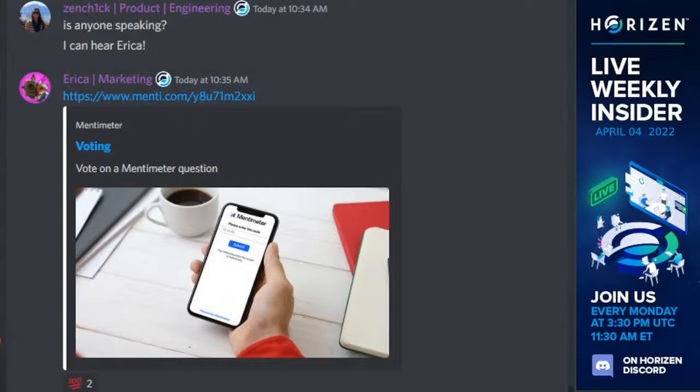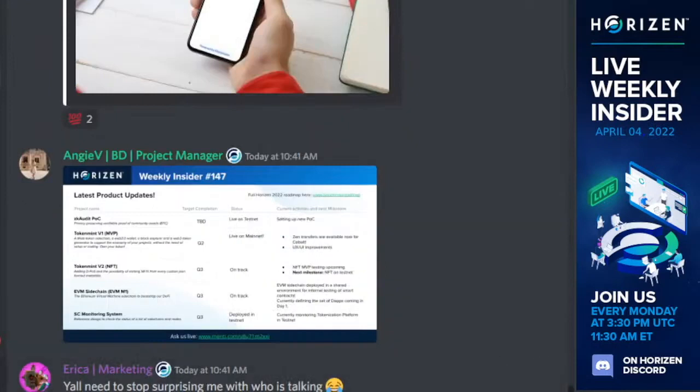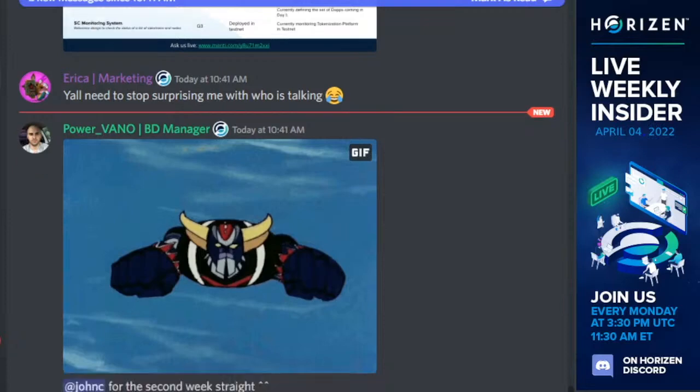Hey Erika, it's John standing in for Victor for the second week now. I'll just speak briefly about the EVM. Roberto gave a bunch of the updates, but the focus since we completed the first milestone — getting a working EVM sidechain on reg test and testnet — is now to start focusing more on the more nuanced pieces of how Ethereum works, like orphan transactions as Roberto mentioned, and gas management. We're also starting to focus as a product team on how to create a vibrant environment around the EVM.